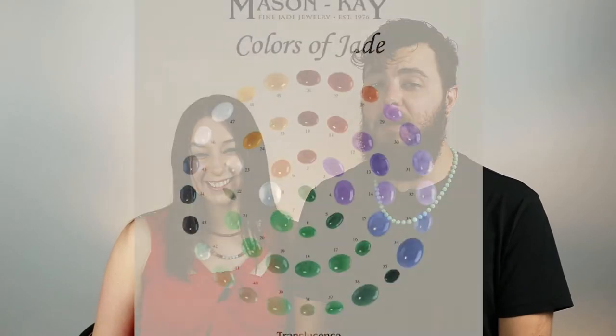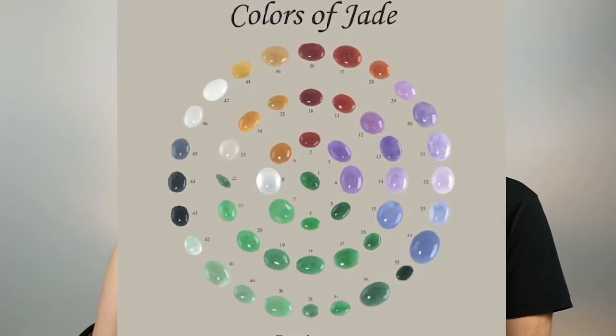Other jadeite has been found in Guatemala, Russia, the U.S., and Japan, but not of any notable quality or quantity. Moving on to the characteristics of jadeite — many people don't realize it can come in an array of colors: green, lavender, red, ice, yellow, white, and black.